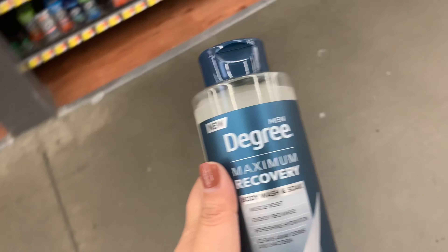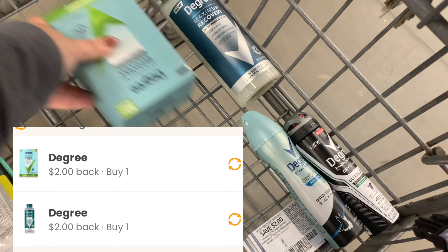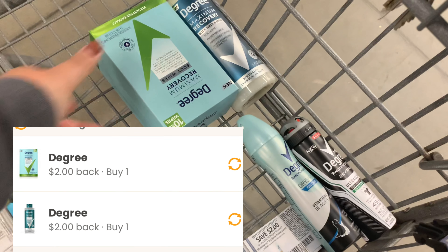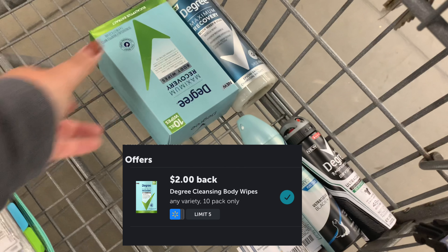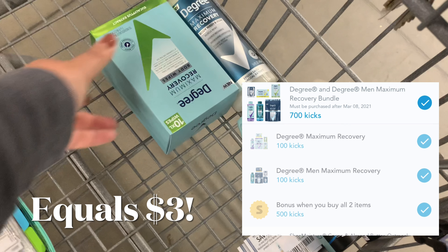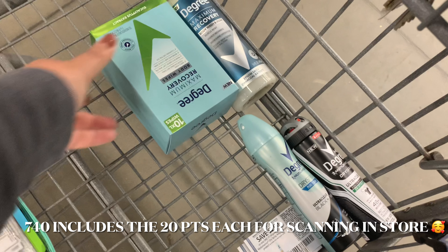We have $2 coupons you can activate on Coupons.com for each of those, giving back $4 total, plus Ibotta giving back $2 on each, and Shopkick giving back 750 kicks for Skin Kicks and Buy Kicks — bringing these all the way down to $0.48 for both, or $0.24 each.